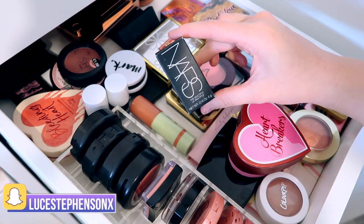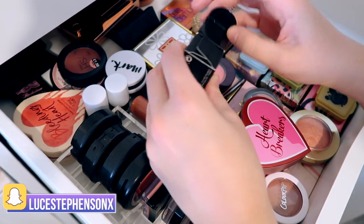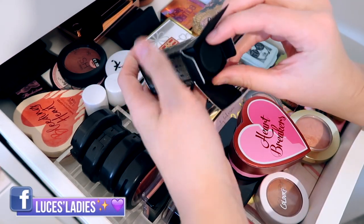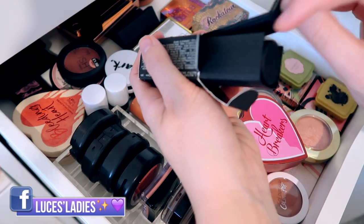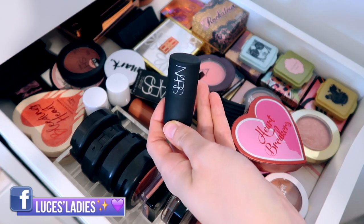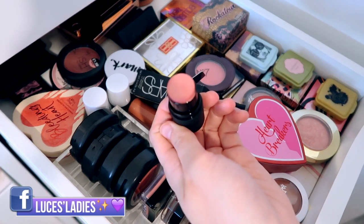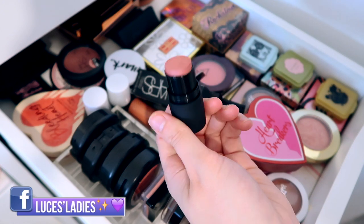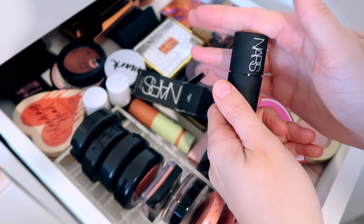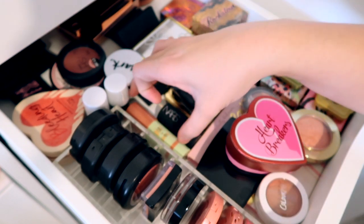Next to that we have the NARS The Multiple cream blusher in Orgasm. I said I would think about maybe selling it or trying it and I haven't decided just yet. NARS are so famous for their Orgasm line — they've basically brought out a full range of it. This is just a little mini. I don't think it's been used. I've been trying to get into cream blushes so I'm going to give that a go — I'll keep it out of the box to encourage me to use it.